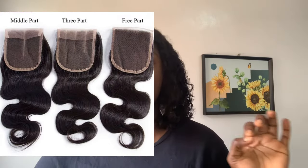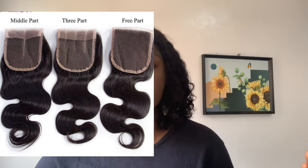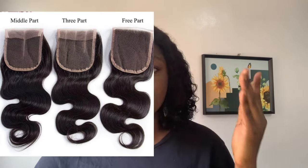With the free-part closure, you can customize it any way you want. If you want a C-cut, a straight center part, or a side part, it's easy to customize. The three-part closure is also very common and popular. Another advantage is that you can even divide it — useful if you're on a budget — and you can style it however you want: side part, center part, or C-cut.